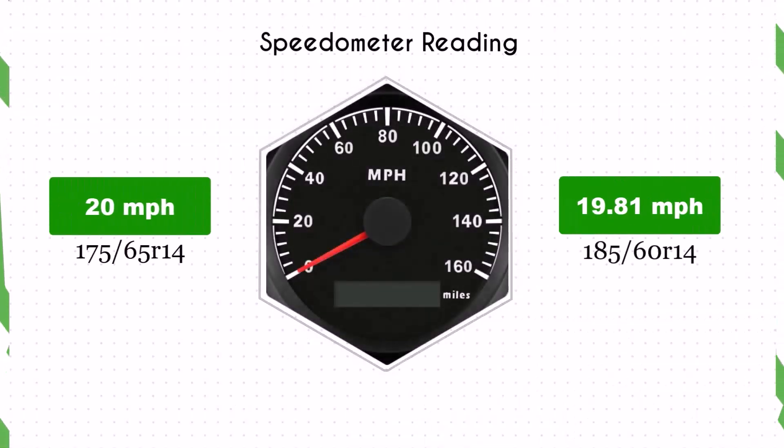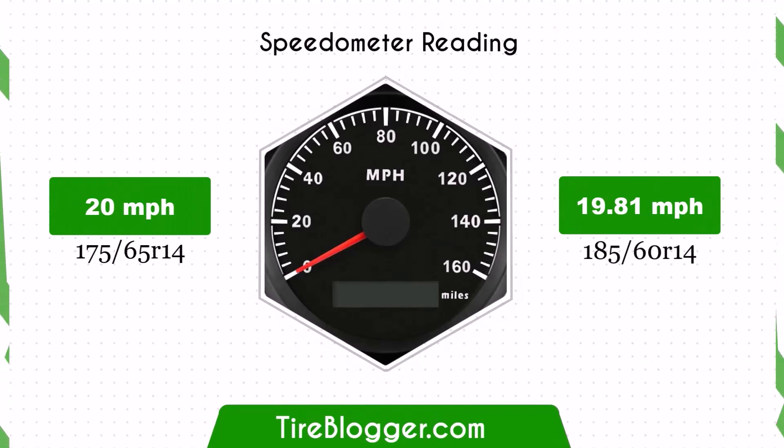Switching to 185/60R14 tires will result in a speedometer reading that is slightly off. For example, when your speedometer reads 20 miles per hour, your actual speed will be approximately 19.81 miles per hour.